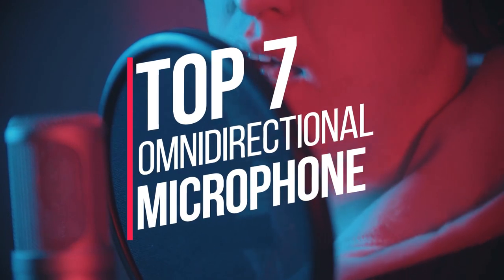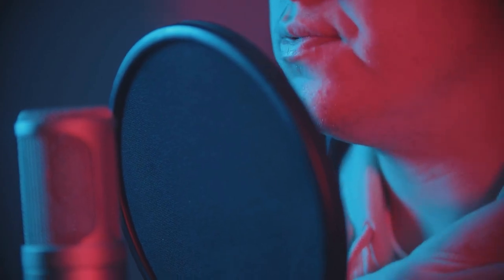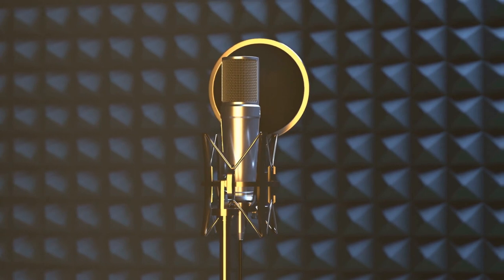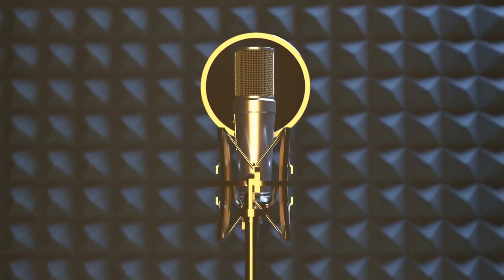Are you looking for the best omnidirectional microphone? You have come to the right place. In this video, we will round up the top 7 best omnidirectional microphones on the market based on our expert reviews. We made this list based on a number of factors, including the features of the product, its advantages, and its value.